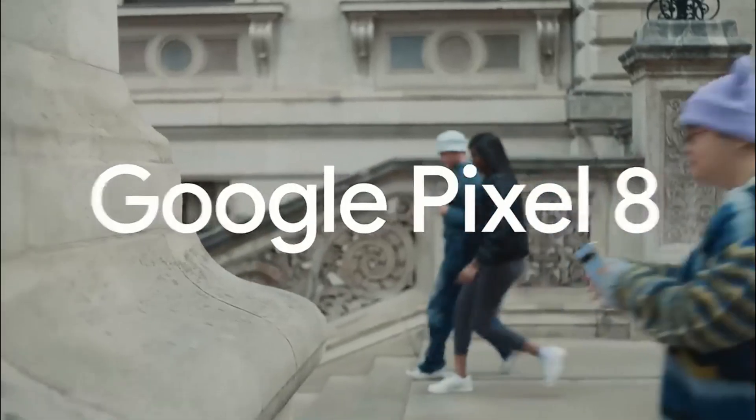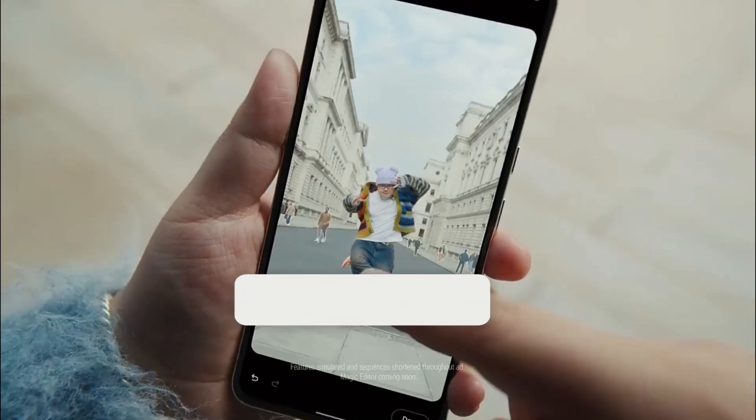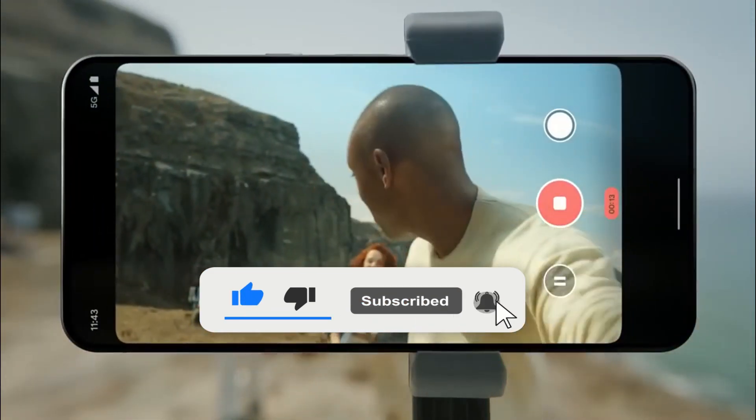In the latest update, Google has added Night Sight time-lapse videos to Pixel 8. Google's Pixel 8 smartphone series already features some of the best smartphone cameras available.